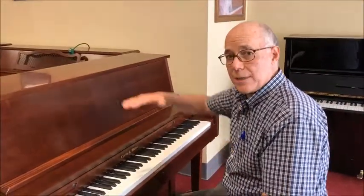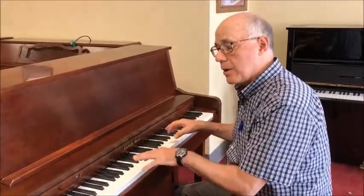They also put an extra-tall action in here to give you extra power so that you can have more expression as well.